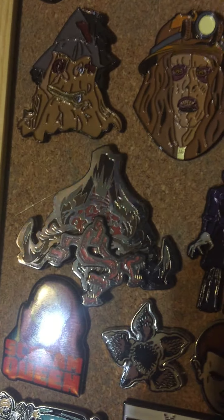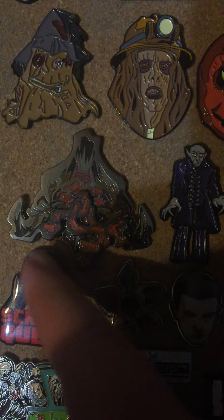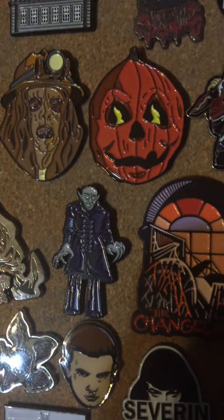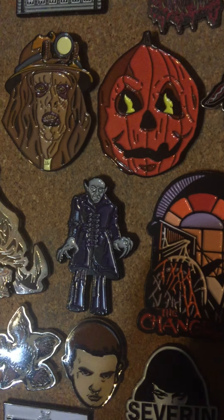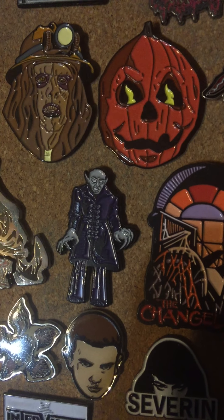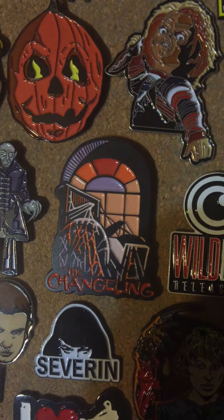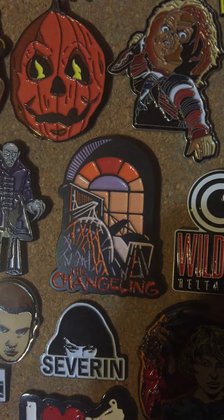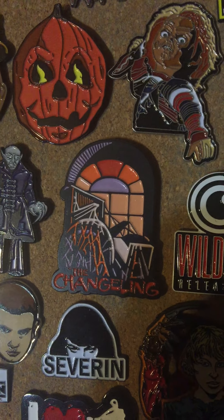Through eBay I found this cool Graboid pin — it's kind of new. The tongues of course move, so I think that was pretty cool. I got a little Nosferatu pin — that was from a mystery box, I think that was also Horror Block, or it could be someone else, I don't remember. The Changeling — awesome movie from Severin. They did a pin for the movie and of course I got the ball combo. Had to grab it, love that movie.